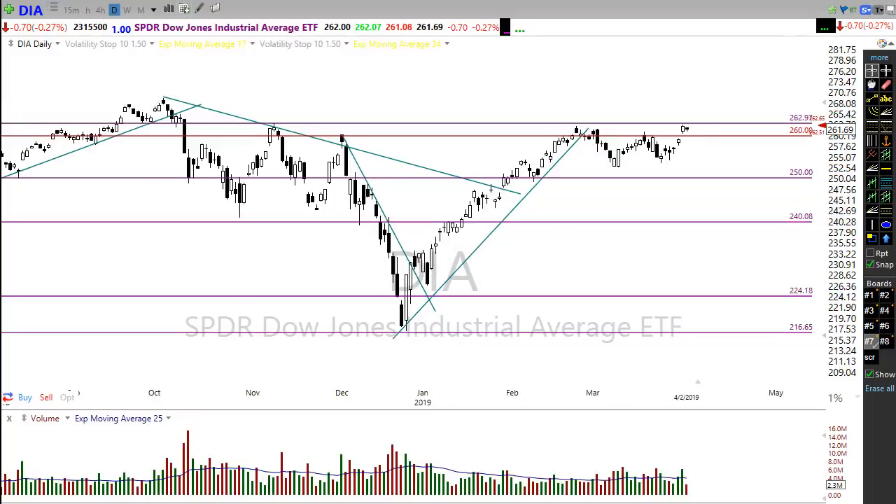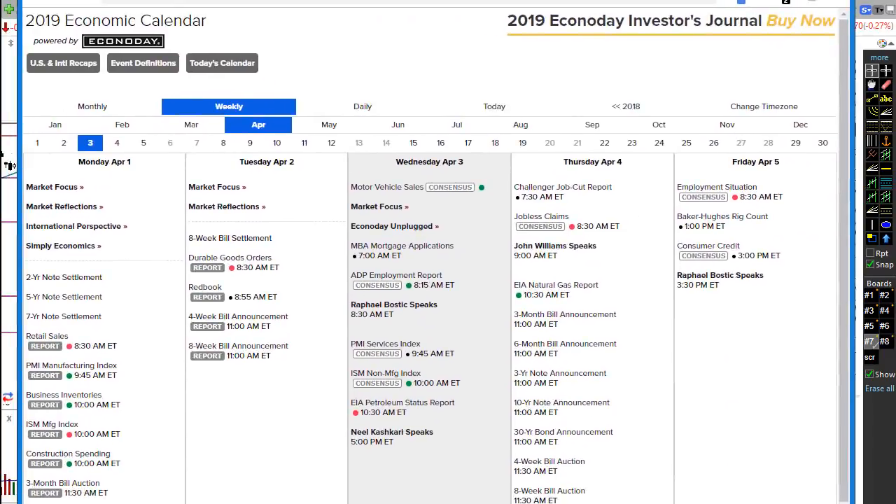Let's take a look at the economic calendar this morning. It really doesn't have a whole lot to move us around. We do have the ADP number coming out early this morning at 8:15. ADP has gotten so unreliable in its reporting that the market largely ignores it, but it could start getting closer to the actual number. I wouldn't worry too much about that ADP number unless it's really a big surprise in one direction or the other.